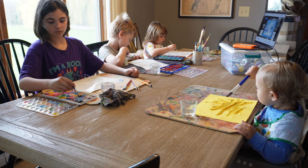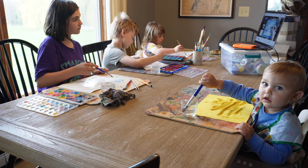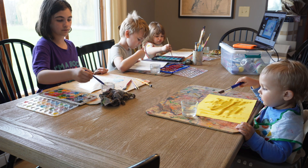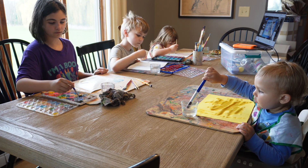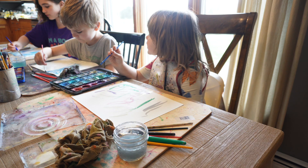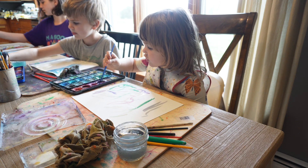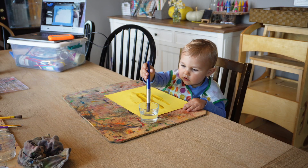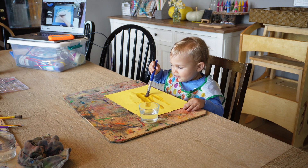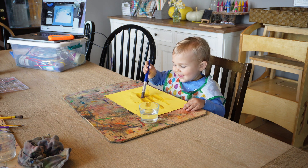The older children are following a galaxy painting tutorial by Steph Hathaway. The link to the video was part of a space unit bundle I purchased from her. The three-year-old is using her own set of watercolors, and I give the one-year-old a piece of construction paper to paint with water. He was delighted and did not try to stick it in his mouth, so he may be ready for his own watercolors soon.